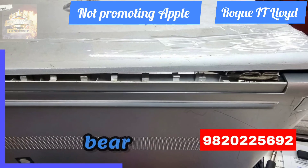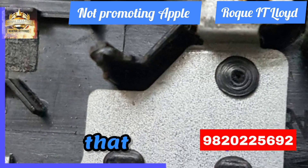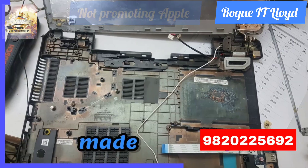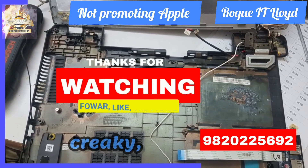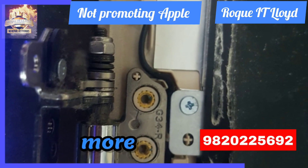Hinges in particular bear the brunt of this wear. They are the bridge between your screen and keyboard, the pivot point that enables the folding design. When made of plastic, they can become loose, creaky, even break entirely, leaving you with a laptop that's less lap, more flop.